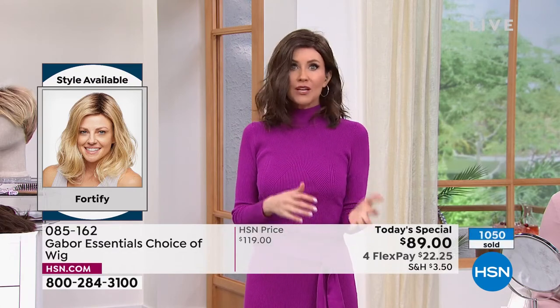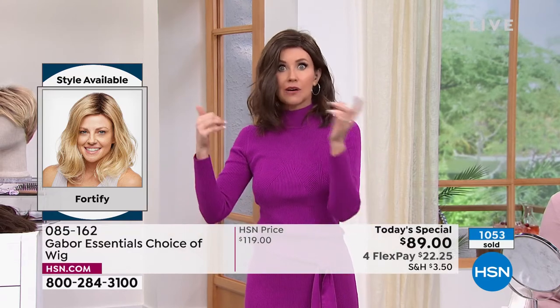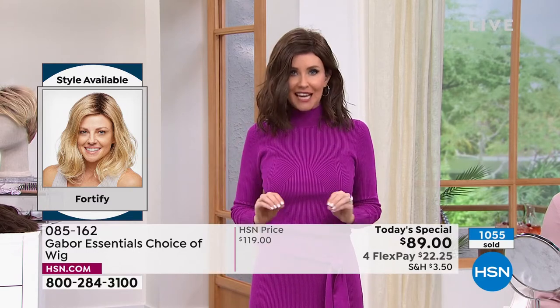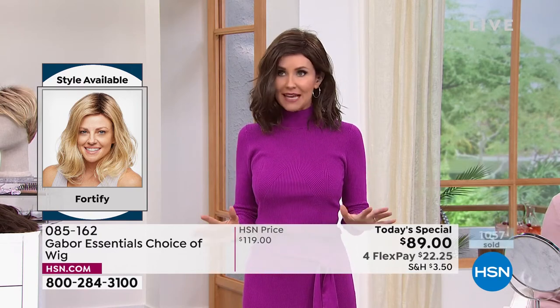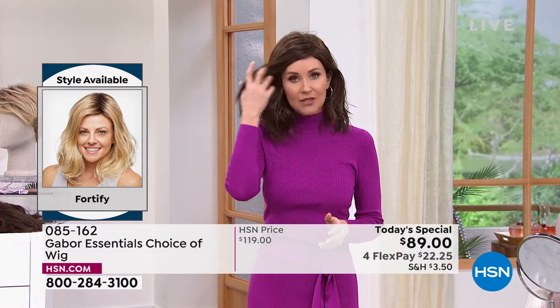You're ready for the family photos, you're ready to go on vacation and not spend an hour in front of the mirror just to go to the pool. You've got your perfect, ideal dream hair any second you want it — that's what Gabor gives you. And today we've got them on sale — they never go on sale. They're a steal at $119, but save the $30.